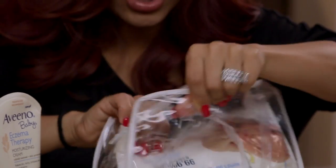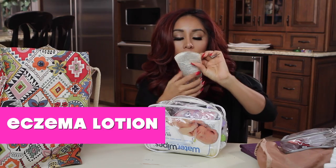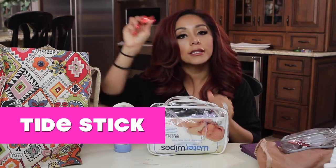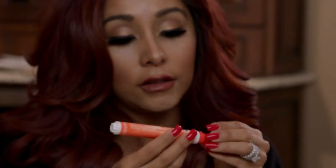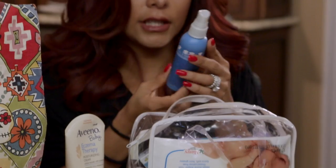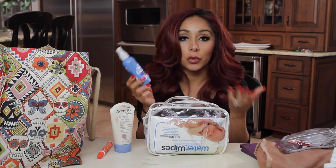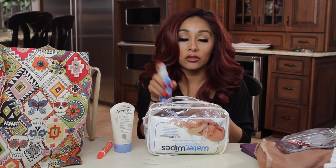I need to wash this. Eczema lotion. Sunblock towels — so convenient. Tide stick. You need a Tide stick; you get spills, throw up, get that off your clothes. Downy Wrinkle Releaser — I don't really use it for wrinkles, I use it more as a spray. Like if my kids smell, I'll just spray them.